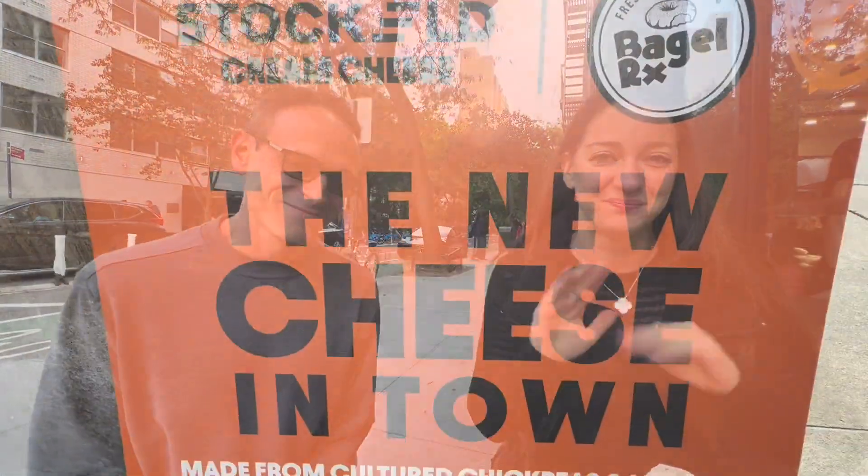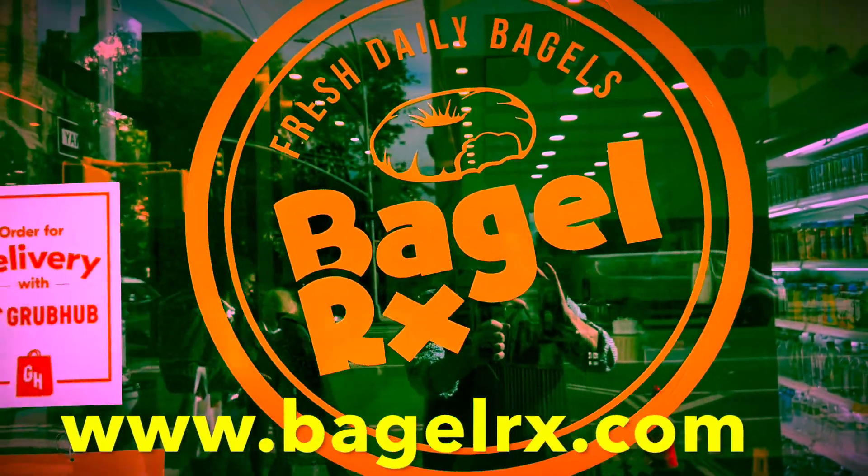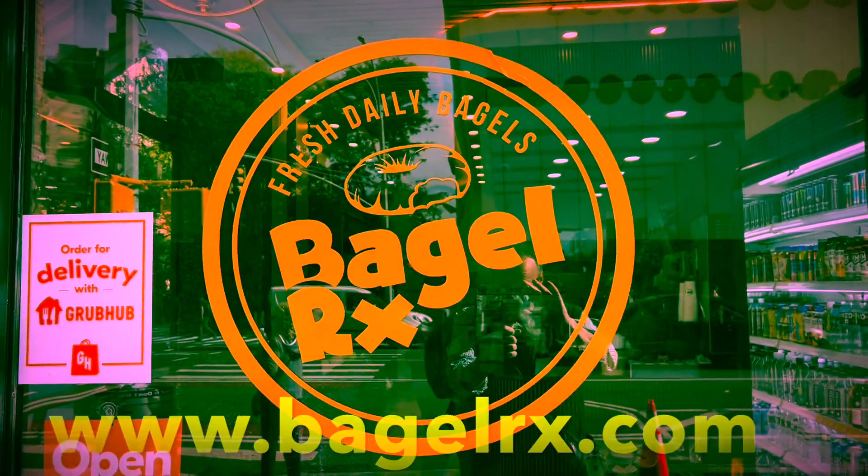Once again, we've been at BagelRx. We've gone through smoothies, juices, all kinds of food — wraps, lox. Absolutely delicious. 13th and 7th, make your way to BagelRx. Not to be missed. I'm Jen Trepick of Salad with a Side of Fries podcast, and Abe Fallick, Flavors of New York. We'll see you next time.